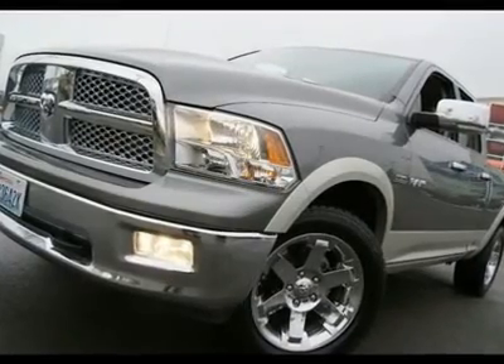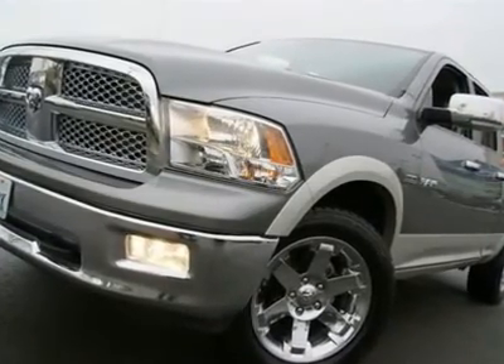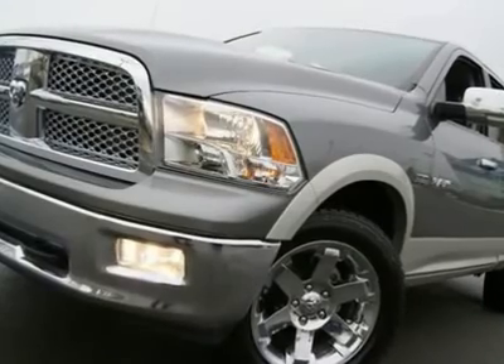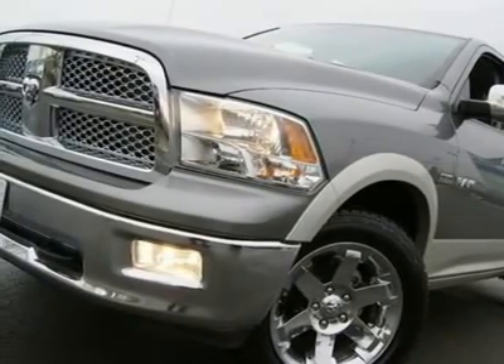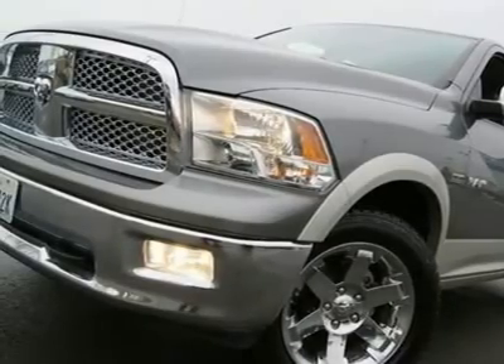Laramie, Navigation, Alpine Sound, Leather, Heated Steering Wheel! This loaded up Ram Laramie looks gorgeous in its two-tone paint on black leather and has just about every available option.